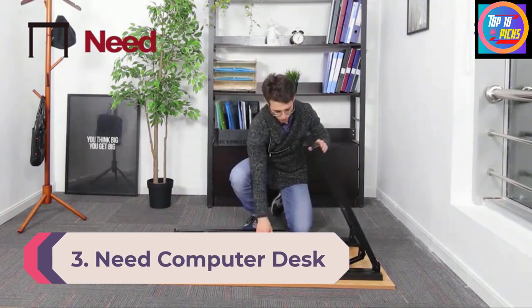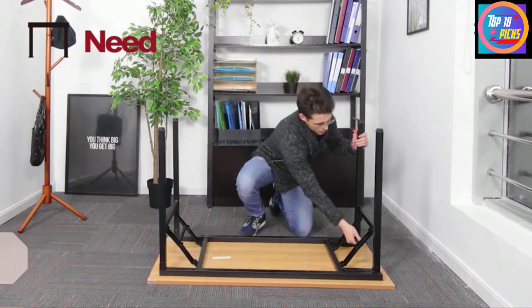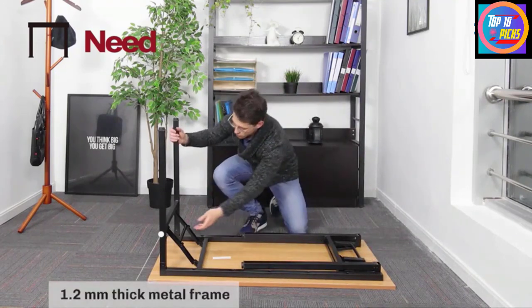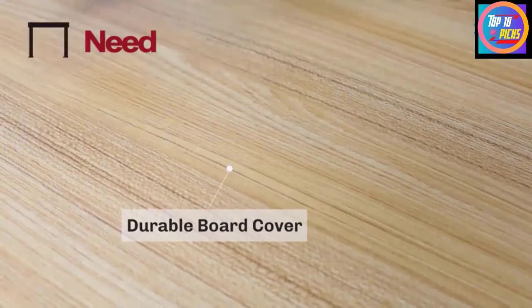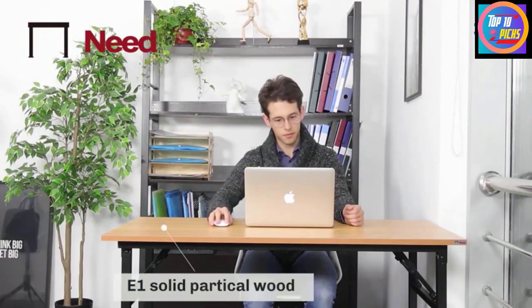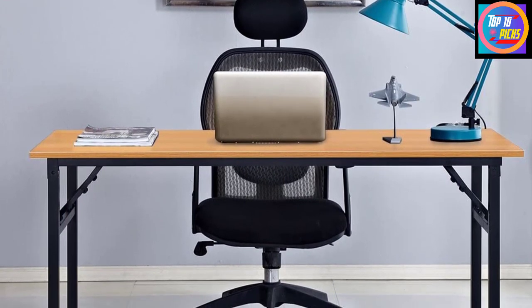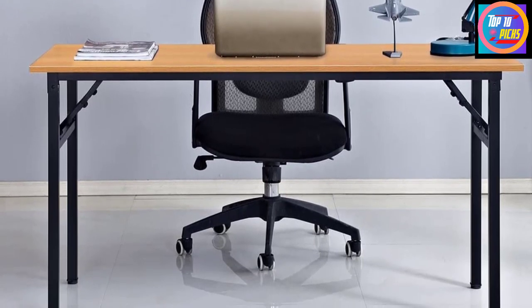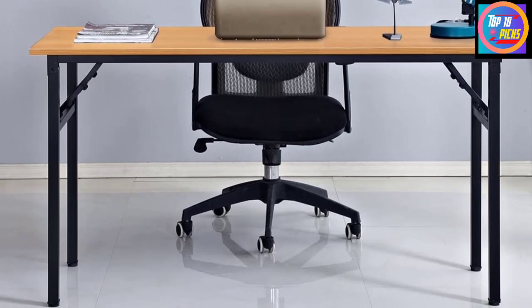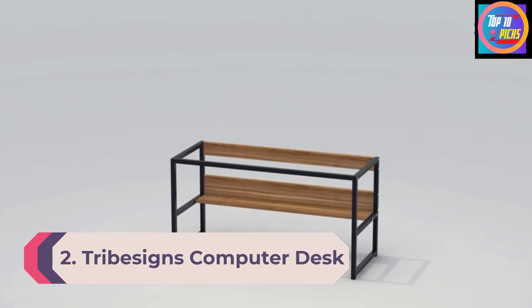Number 3: Need Computer Desk. To create a temporary workspace that can be quickly broken down as needed, the Need Computer Desk has folding legs for compact storage. It comes in several sizes including 47, 55, and 62 inches long, with several color schemes to choose from. The metal legs can easily be folded down and are even adjustable, allowing you to stabilize the desk on uneven floors. When folded, this desk is just 2.5 inches wide, allowing you to store it behind a couch or in a closet.